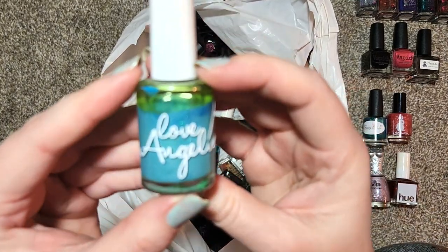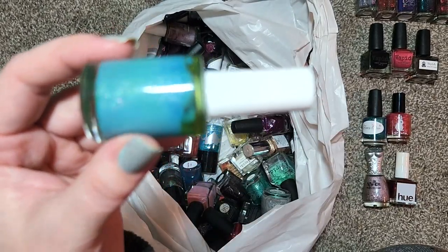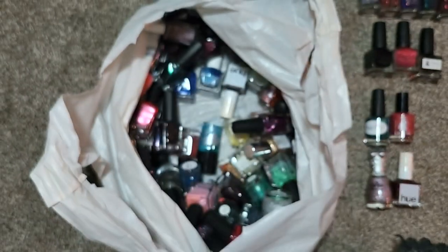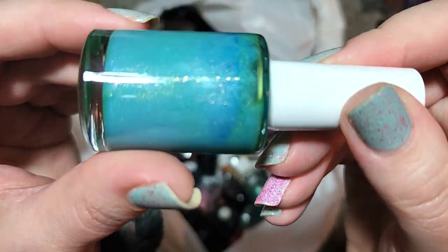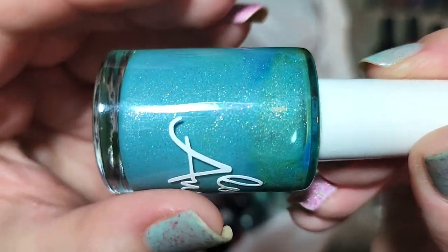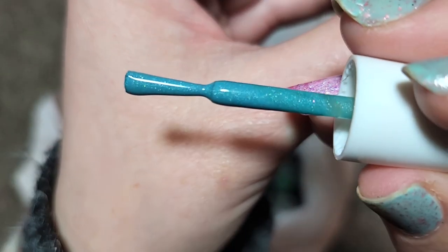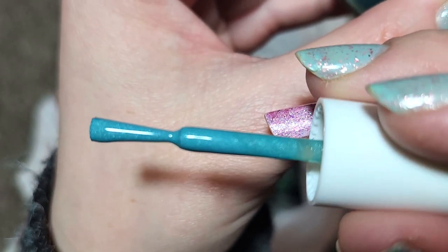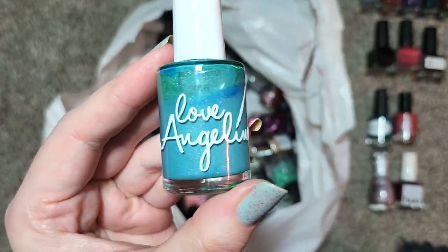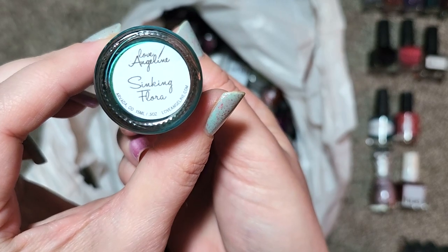Next up we've got a Love Angeline called Sinking Flora — and this is another brand that does not make polish anymore. I do have a handful from either destashes or other mystery boxes. This one looks to be kind of like a turquoise-y blue green — you've got this beautiful turquoise color with a load of that larger particle shimmer or glass-like shimmer particle and a bit of holo. There it is on the wand. It's a bit more green leaning than it's coming across on camera. I love the aqua-y beach vibes this is giving off — that one is Love Angeline, Sinking Flora, going in the collection.